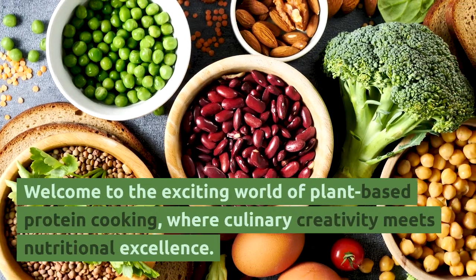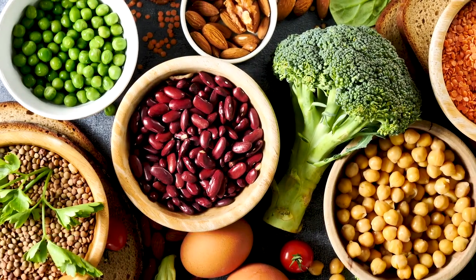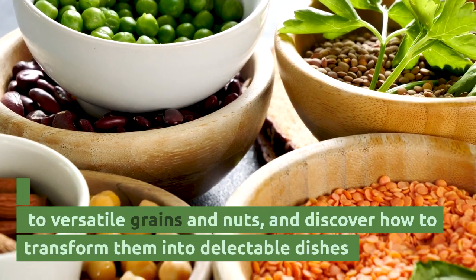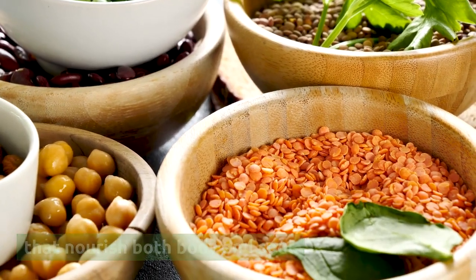Welcome to the exciting world of plant-based protein cooking, where culinary creativity meets nutritional excellence. In this journey, we'll explore the vast array of plant-based protein sources, from humble legumes to versatile grains and nuts, and discover how to transform them into delectable dishes that nourish both body and soul.